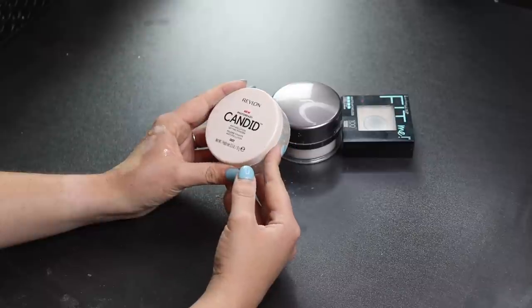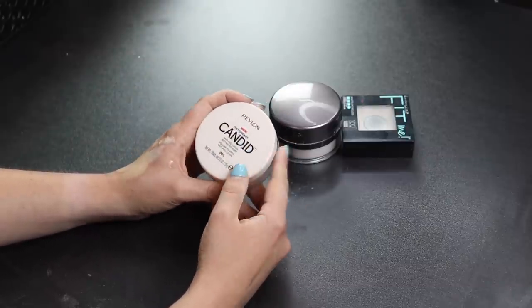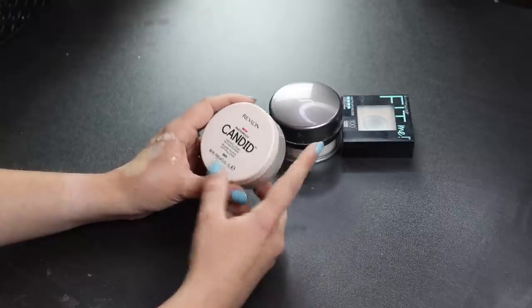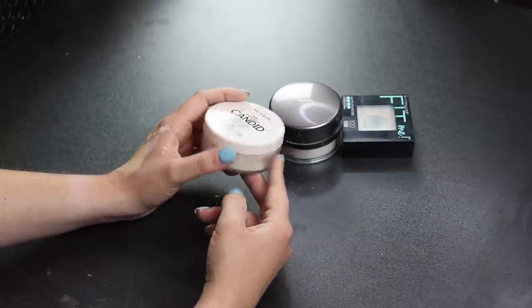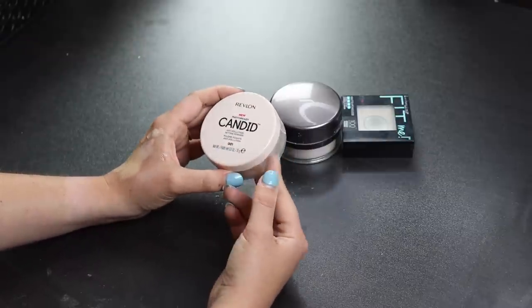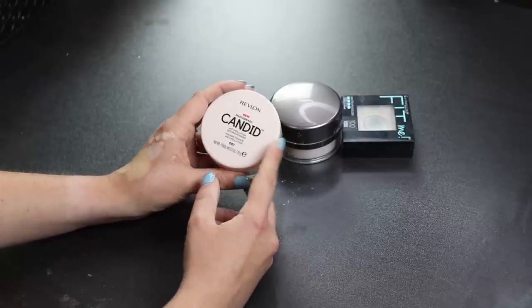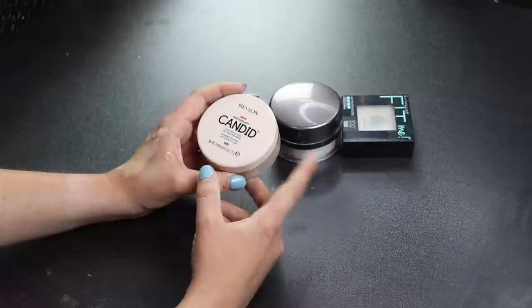The Revlon Photo Ready Candid Setting Powder — I like this a lot. I got it from Octoly along with the foundation and concealer, and this is my favorite out of the three. I've used it a lot and have nothing bad to say. If you're looking for a cheap powder with a lot of product — 15 grams — I'd recommend it.